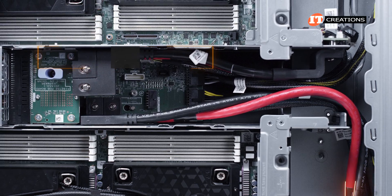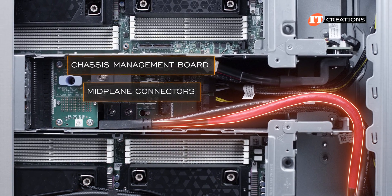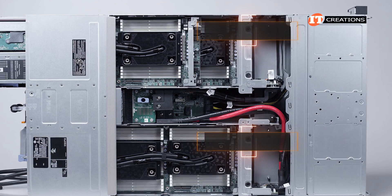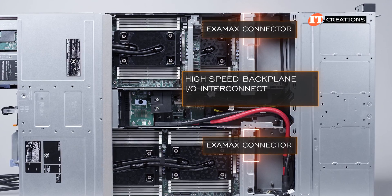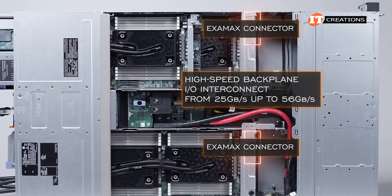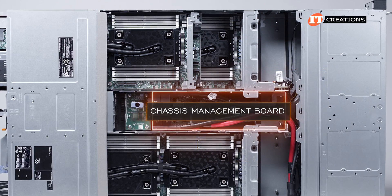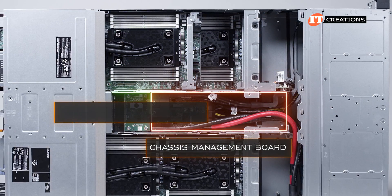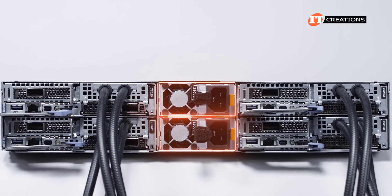Notice the heavy power cables connecting the chassis management board to the midplane connectors. Opposite the midplane board is an Examax connector, which provides a high-speed backplane and IO interconnect scalable from 25 gigabits per second up to 56 gigabits per second. The chassis management board sits right in the middle between the server sleds, with the power distribution board closer toward the back to connect with those stacked PSUs.